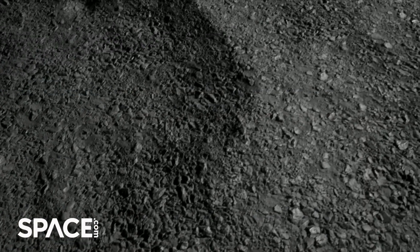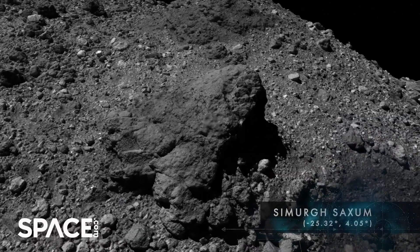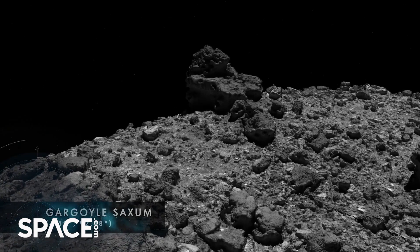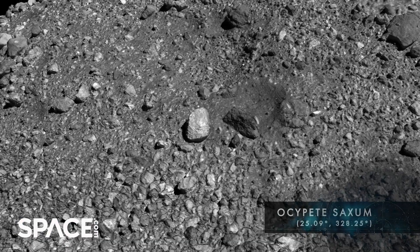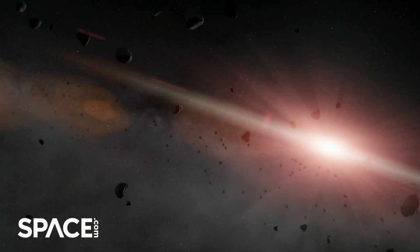Instead, we saw something that was just covered in large, rough, and rocky boulders everywhere, and there were no smooth areas easily identifiable of the kind that we designed the spacecraft to go down and sample. It also became really apparent that this is not a solid body. This is actually what we now term a rubble pile, and it seems like most small asteroids are this kind of object — a very loose accumulation of boulders and dust and gravel, probably formed after a giant catastrophic collision in the main asteroid belt hundreds of millions of years ago.